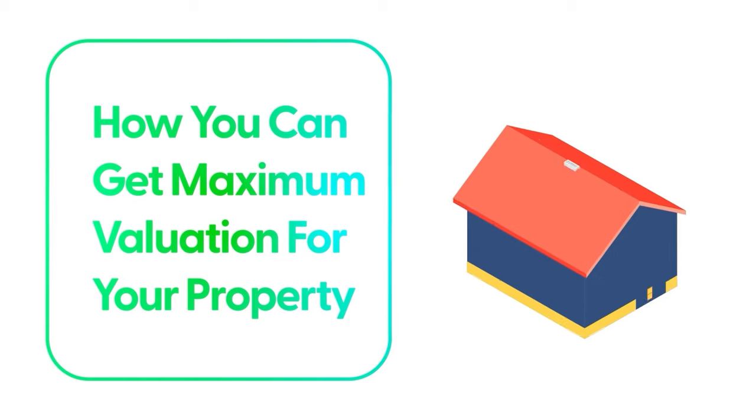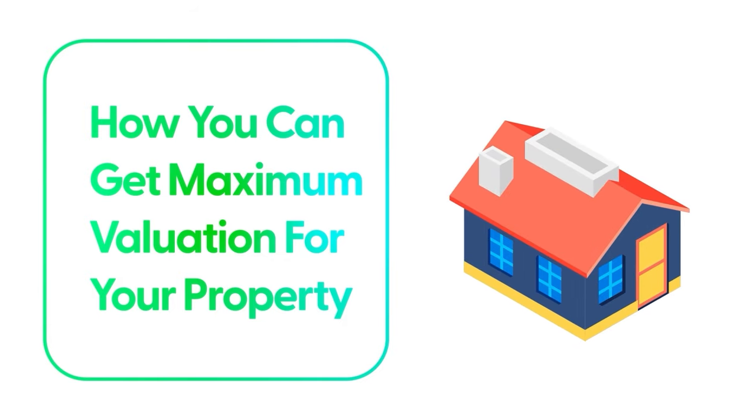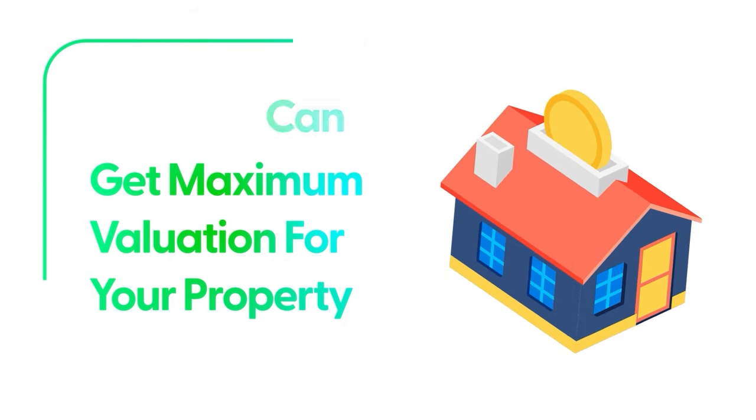In this deep dive insider learning, we're really going to deep dive, so let's discuss how you can get the maximum valuation for your property so you can extract the maximum amount of finance that can work for you.